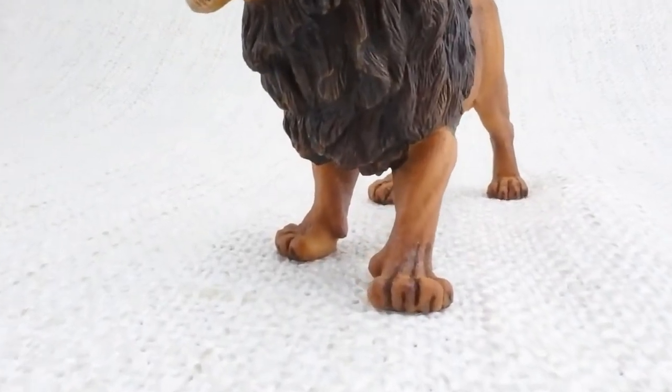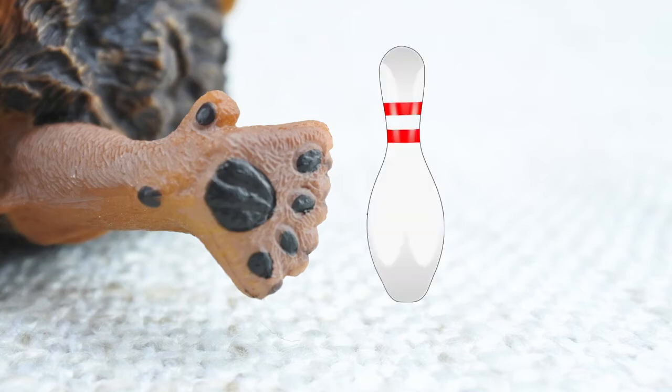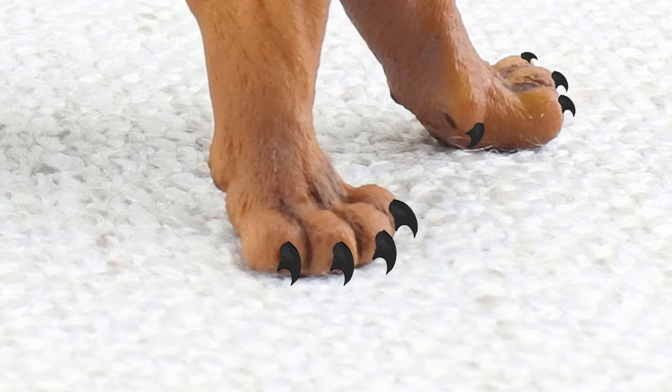Lions have big furry paws. They can be up to 12 inches wide — that's nearly the length of a bowling pin. They have 5 claws on their front paws that can go in and out for when they're needed.